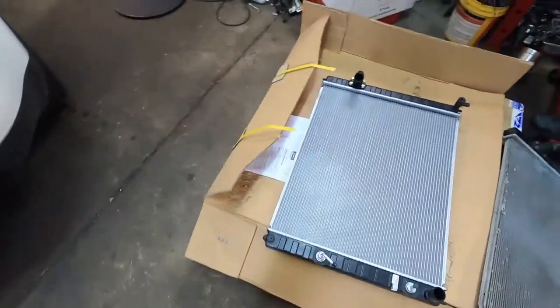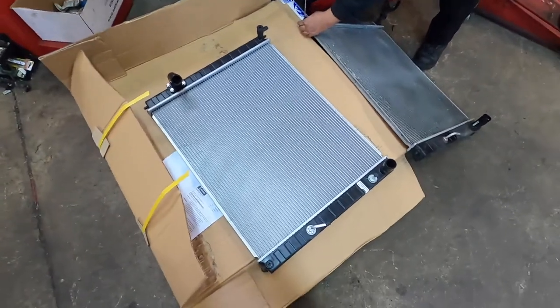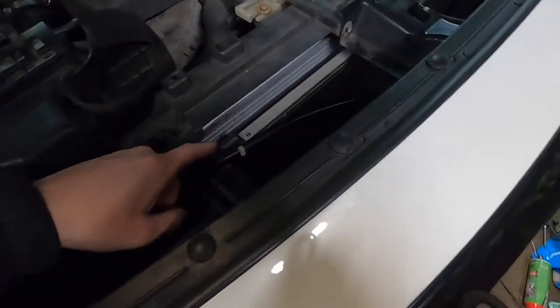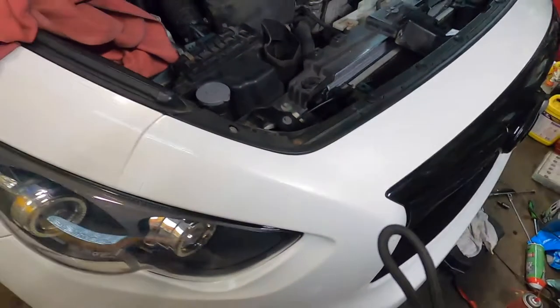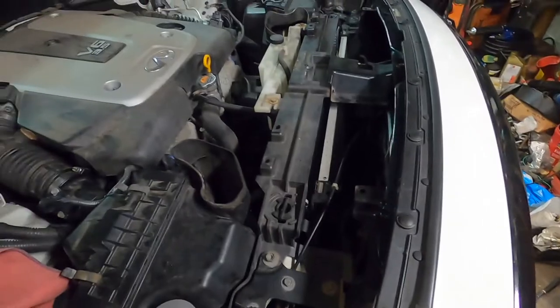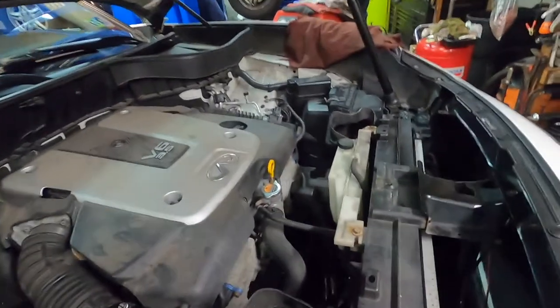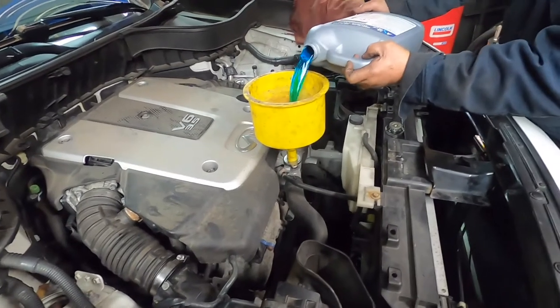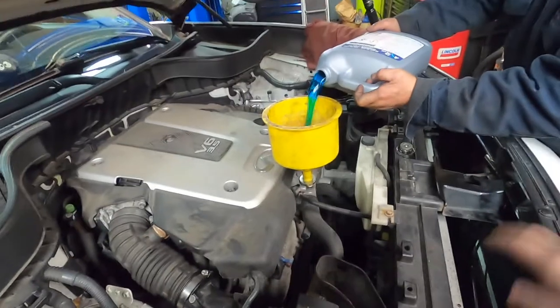Here is the new radiator compared to the old one. We're just swapping over the mounting grommets. The new radiator is in, everything's all buttoned up. He's recharging the AC condenser. There are ways to remove the radiator without taking the AC condenser out, but it's a lot easier this way. We just buttoned everything up, recharged the AC, and now we're refilling it with coolant. The whole thing takes two gallons.